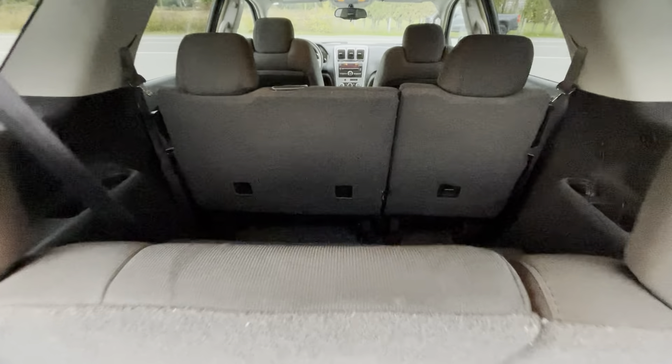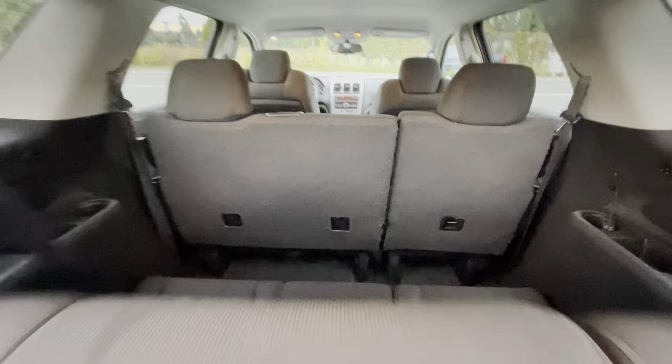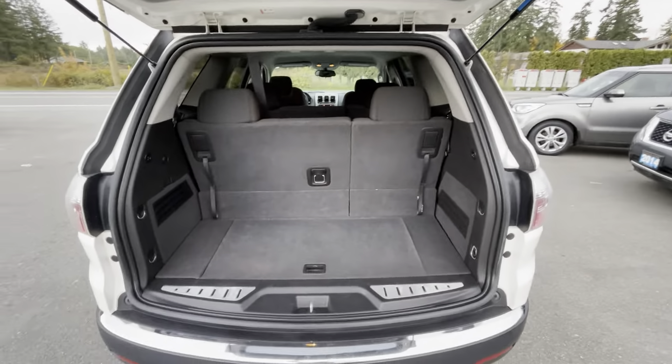It has third row seating that can also fold flat down so you can have more cargo room in the rear if you don't need the third row.